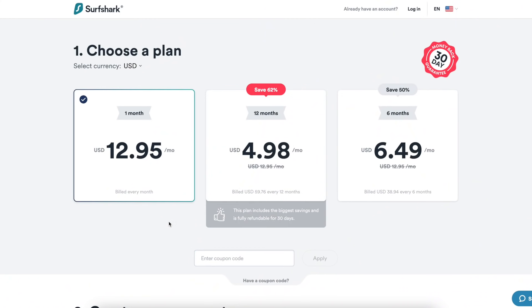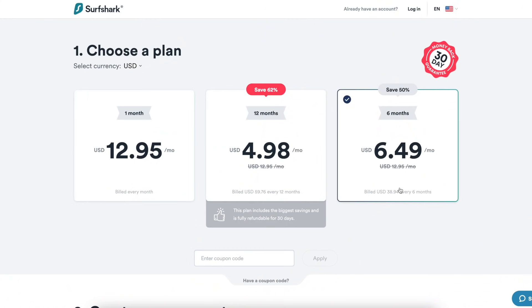But where Surfshark truly shines is in its extremely good value for money — it's really an unbelievable deal. In terms of pricing, Surfshark normally runs at about $12 per month on a month-to-month plan with no commitment, but that price goes down to $5 per month on a one-year plan.